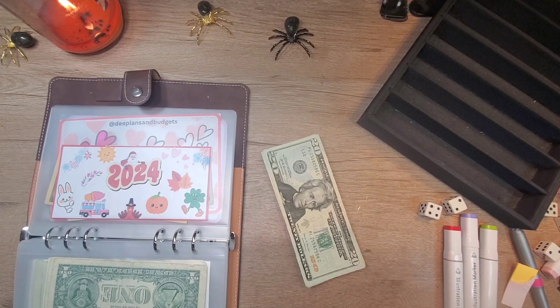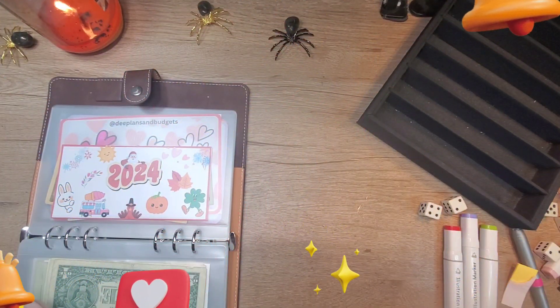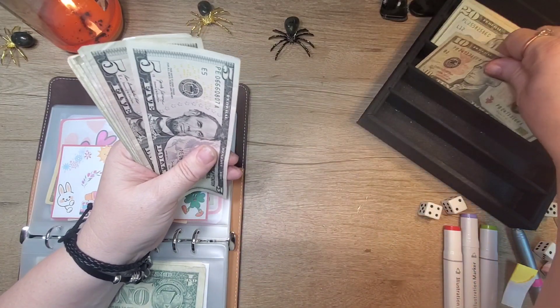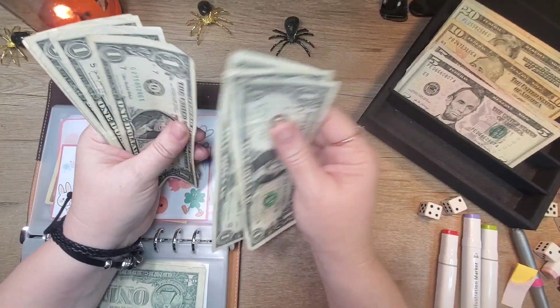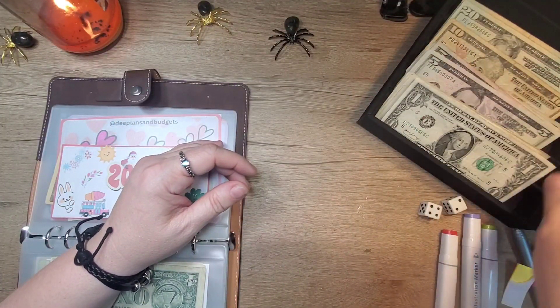So we're starting with our 2024 challenge — that's where we left off. We got $20, $40, $60, $80, $90, $95, $100, $105, $110, $115, $120, $121, $22, $23, $24, $25, $26, $27, $28, $29 — $129.